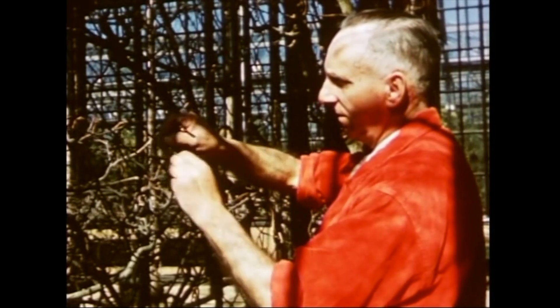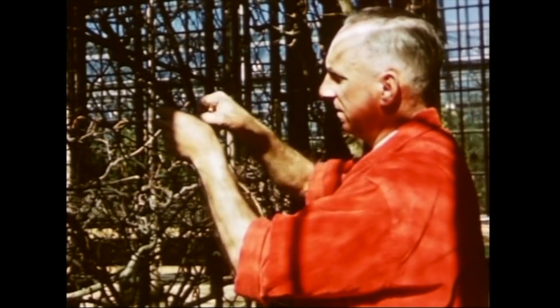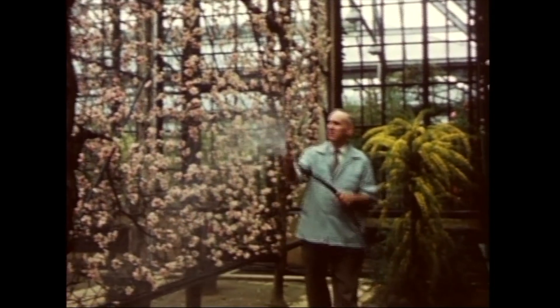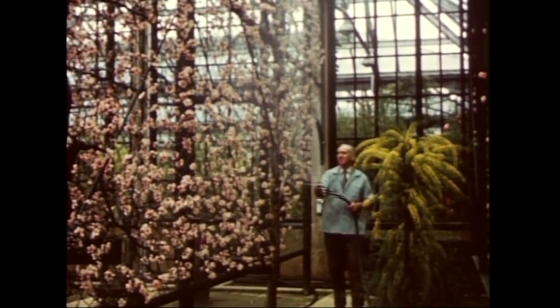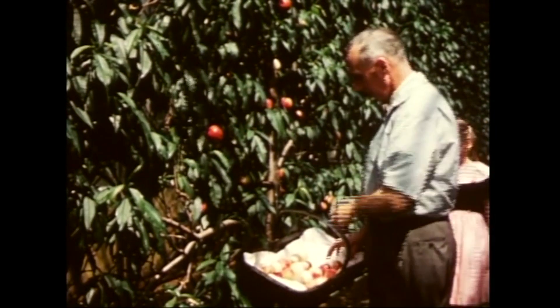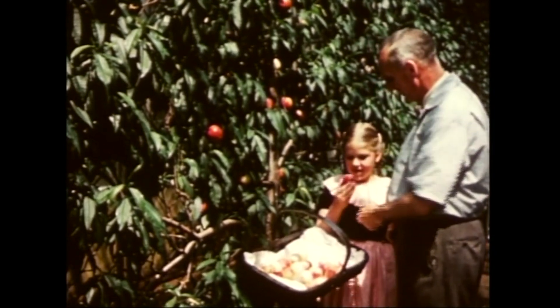Separate greenhouses are devoted to growing various types of fruits, including espaliered peaches, apricots, and nectarines. This gardener is training nectarine branches into a fan shape, or espalier as it is called in French. Necessary cross-pollination is difficult because of the absence of bees and other insects indoors; spraying the blossoms with a fine water mist solves this problem. Nectarines, tree-house ripened, are sweet and juicy — and we aren't the only ones who have noticed this.